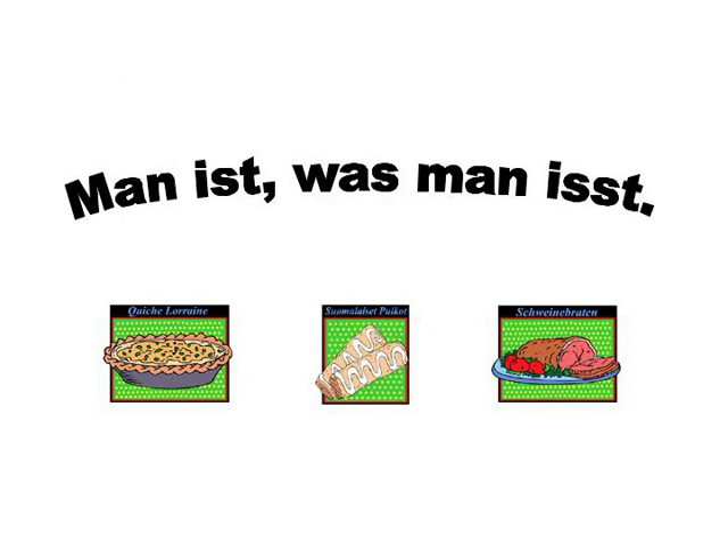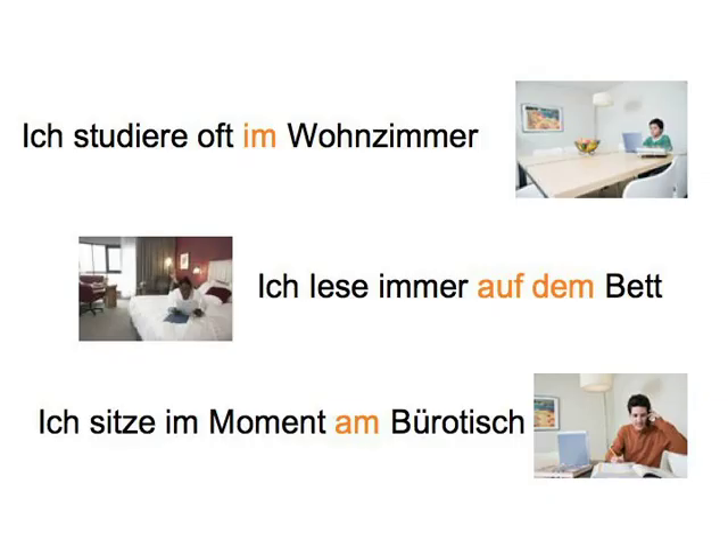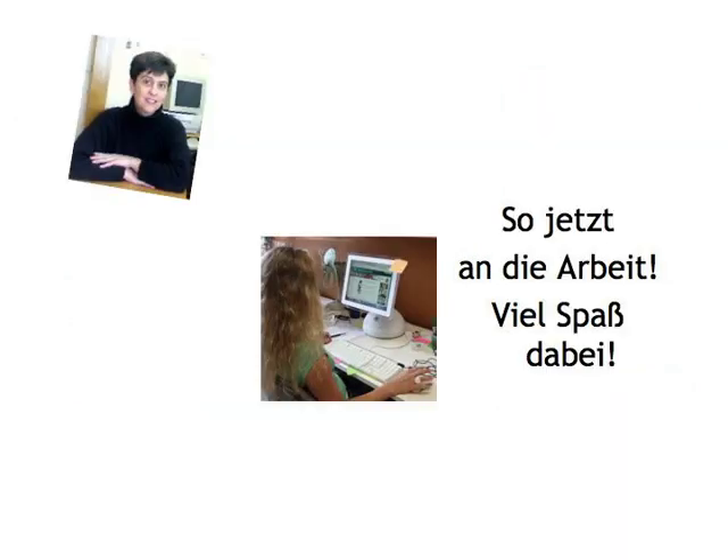Man ist, was man isst. Have you heard that saying before? People can be characterised in all sorts of ways — you are what you eat, people look like their pets, your personality shines through in unexpected places. One area that says a lot about who you are is your home environment. So why don't you describe your study area to your learning partner? You can create a fictional environment for yourself if you'd rather, but maybe you should let your partner know. In doing so, you could also discuss the best thing about your set-up and what you find problematic or would like to replace or move around. You'll find that you need a lot of two-way prepositions and the German 'to put' verbs to do this. Also, jetzt geht's los — an die Arbeit — viel Spaß dabei!